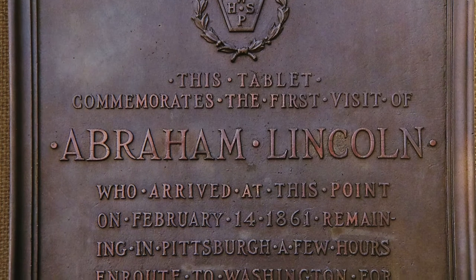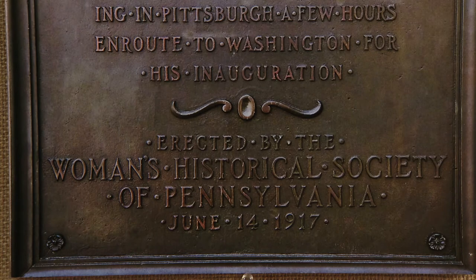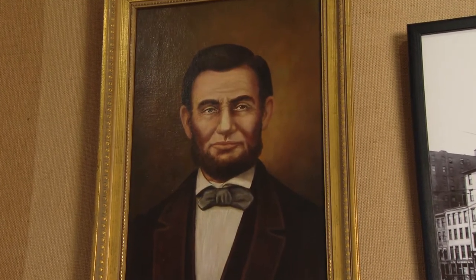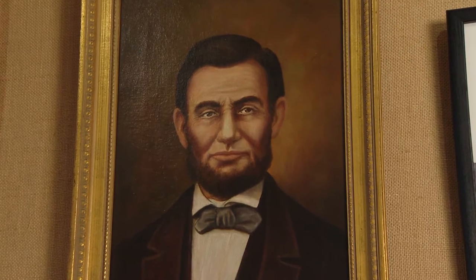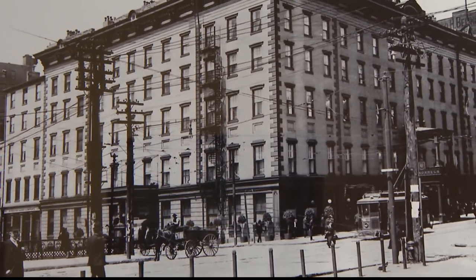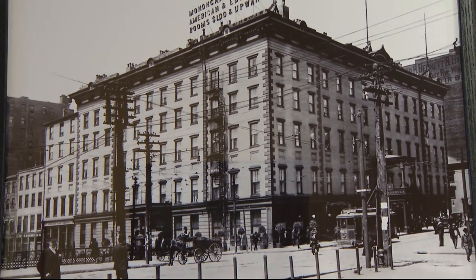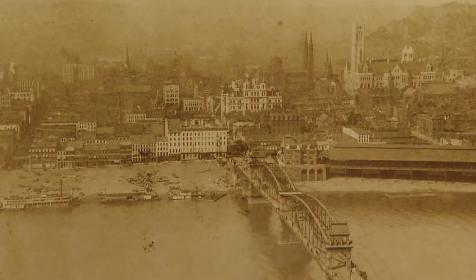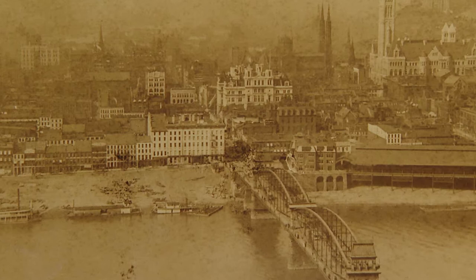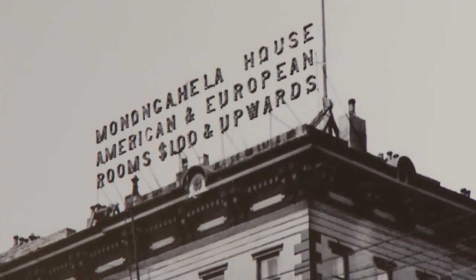There's a plaque on the wall that Lincoln stopped here on his way to his inauguration. But Lincoln didn't just hop on the next train to D.C. He spent the night in downtown Pittsburgh at one of the region's most expensive hotels. The Monongahela Hotel was on Smithfield. In 1861, the price for a room started at $100 and up.